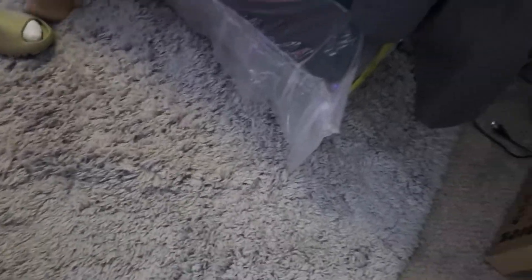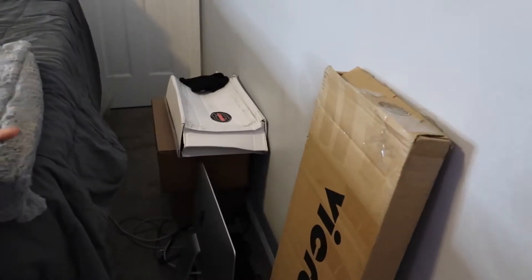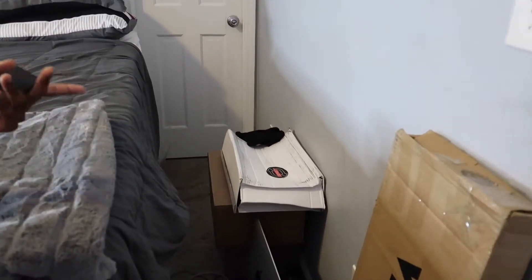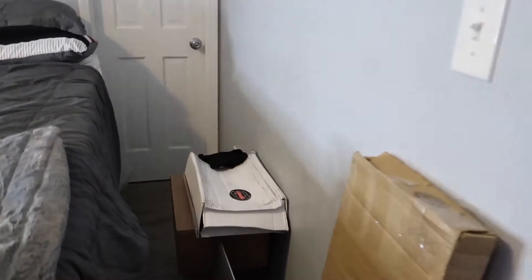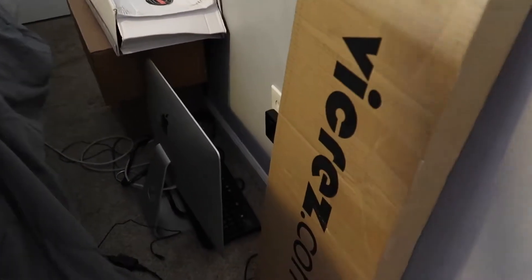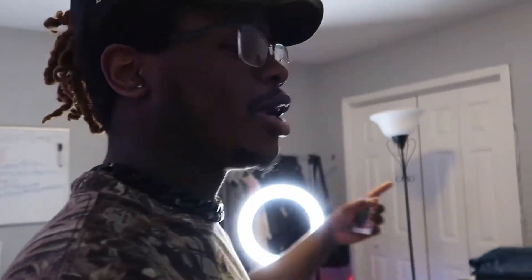Coming over here, I got some boxes — just because you never know when you're going to need a box. When I order stuff, nine times out of ten if the box isn't messed up, I just keep it. And on the floor I got an iMac. I tend to edit my videos on the MacBook, but I use the iMac whenever I need it.